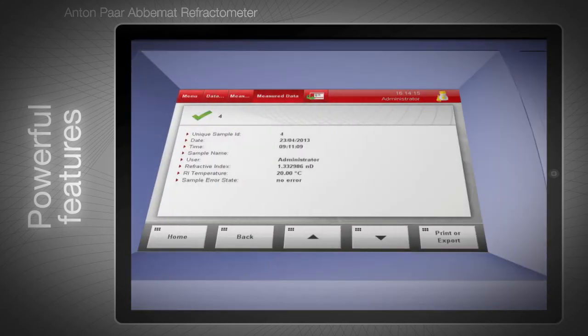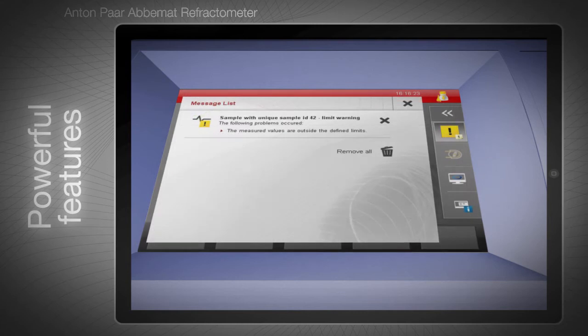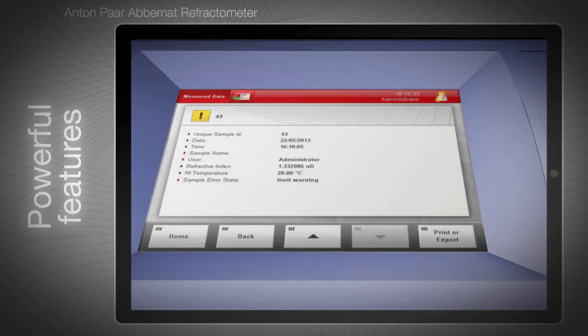ABIMAT Performance Plus line models give you a limit warning if your readings exceed defined limits. This warning is recorded in the data memory together with the measured data.